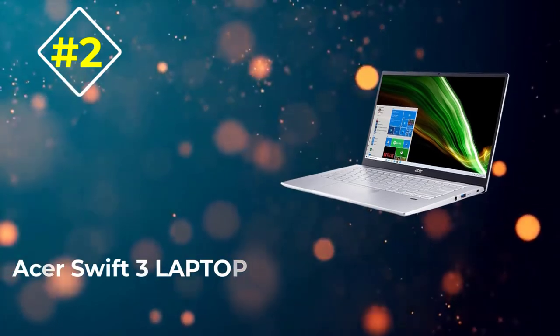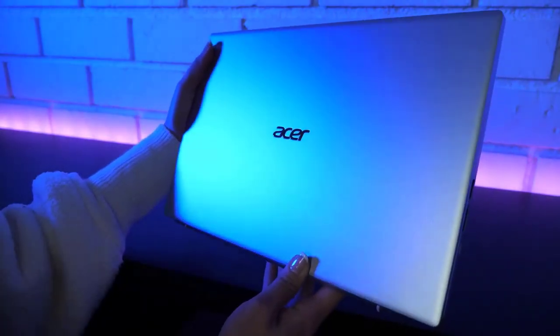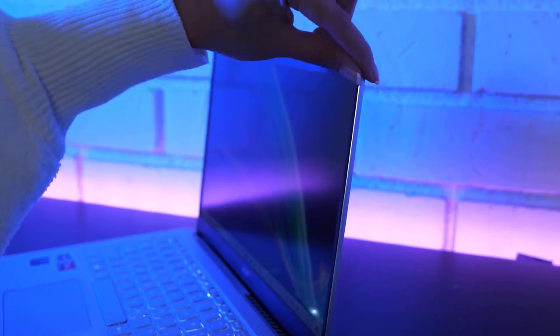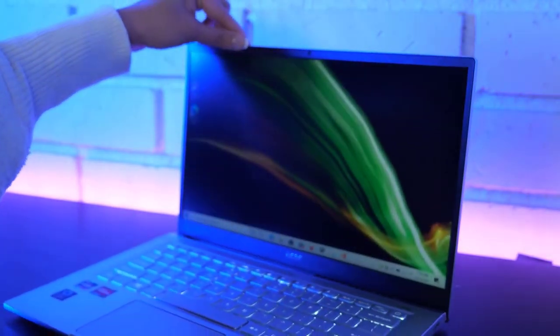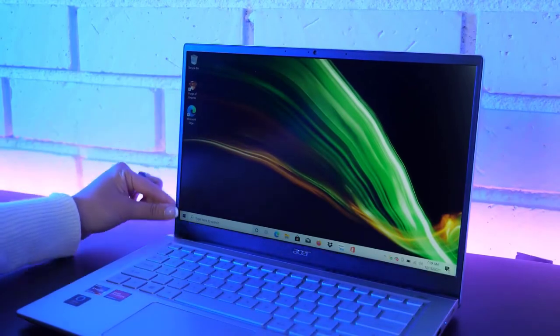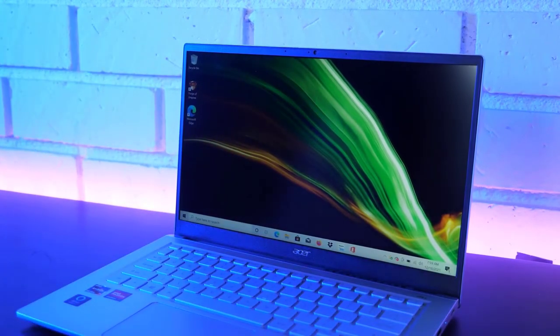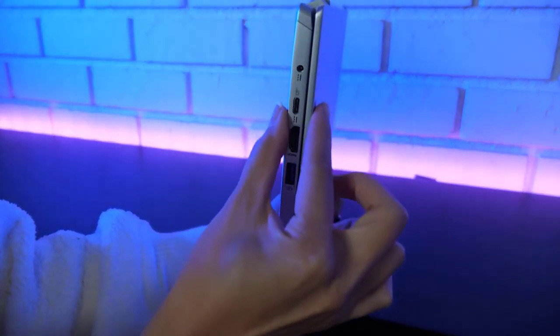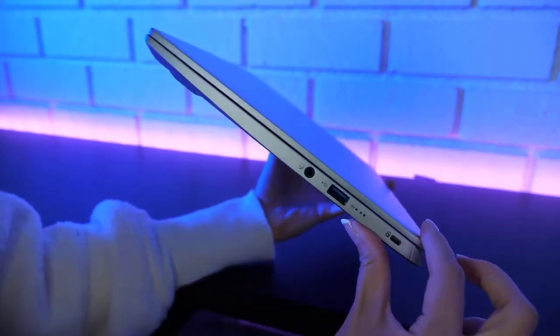Number 2: Acer Swift 3 Laptop. If you require a portable and affordable laptop, the latest Acer Swift 3 has you covered. Acer is known for its best-in-class design and affordability, and with the launch of the Acer Swift 3, the company has increased its market share. The laptop arrives with a 14-inch display with an 85.7% screen-to-body ratio, 100% sRGB color coverage, and 300 nits of peak brightness, with minimal bezels that provide an immersive experience.